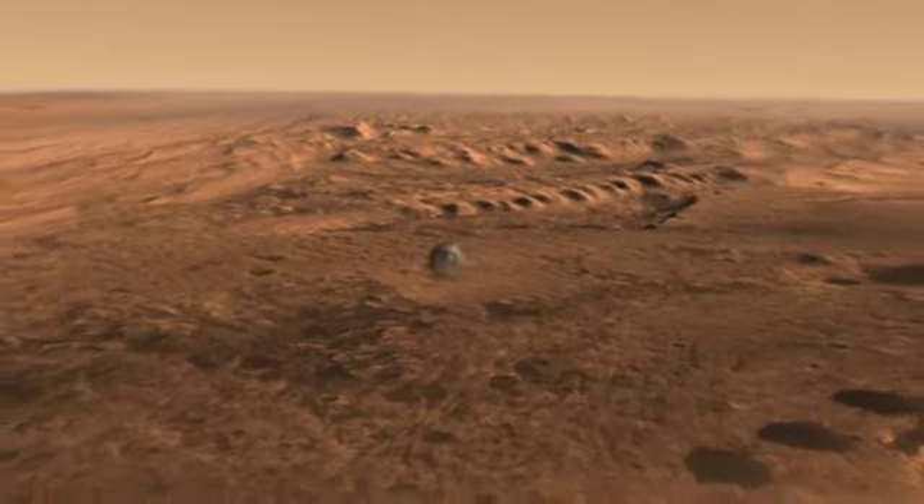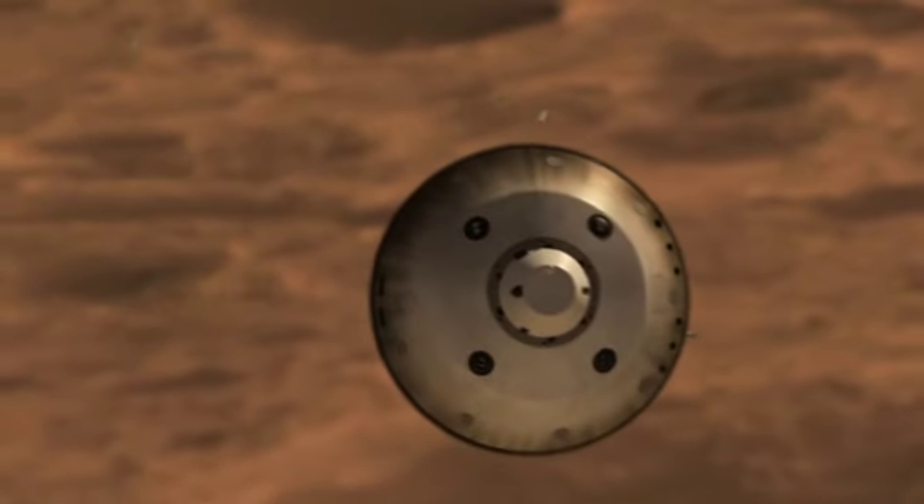We throw off weights to rebalance the spacecraft so that it's lined up for parachute deploy. After slowing to about Mach 2, or about 1,000 miles per hour, we deploy the parachute to slow down even further.